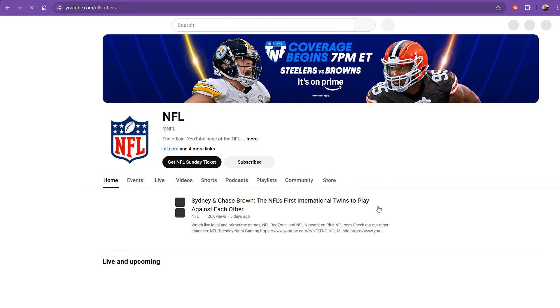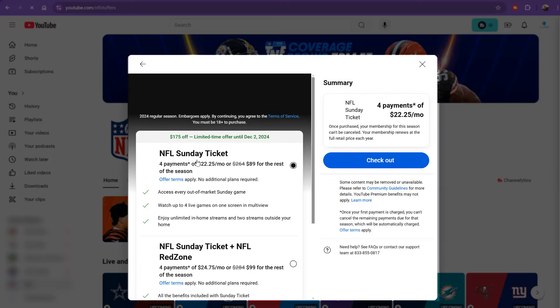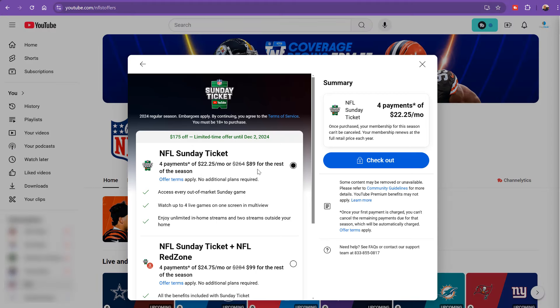This plan is perfect for college students living away from their hometown team or those who don't have access to cable. To sign up for the student discount: go to the NFL Sunday Ticket website, select the student plan option, create an account using your .edu email address, verify your student status by uploading your student ID or recent transcript, then choose your package and complete the payment — it's only $109 for the season.